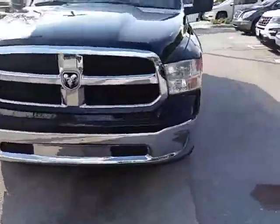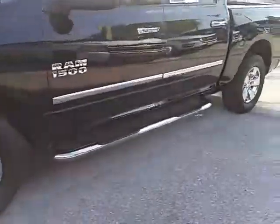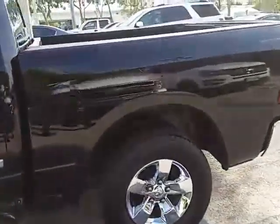It's a 2013 Dodge Ram 1500 SLT, nice chrome running boards on it. Let's go with a nice bed liner.